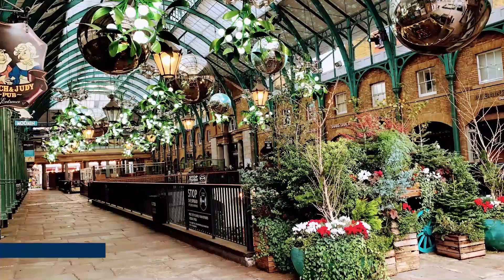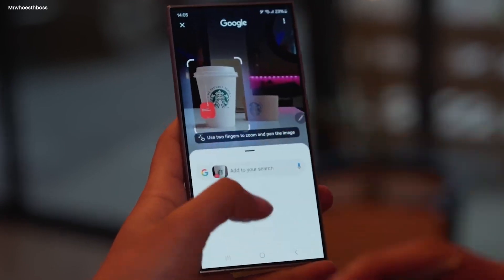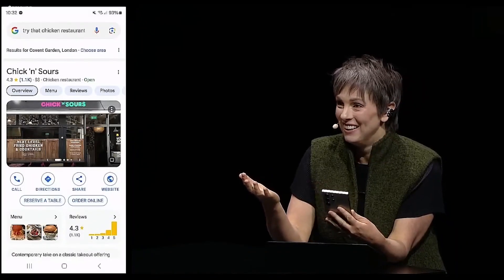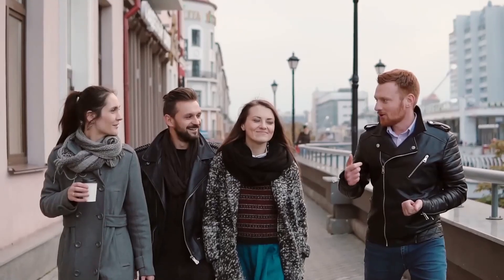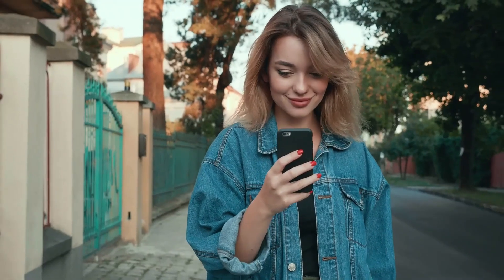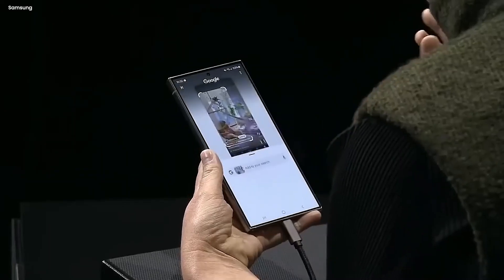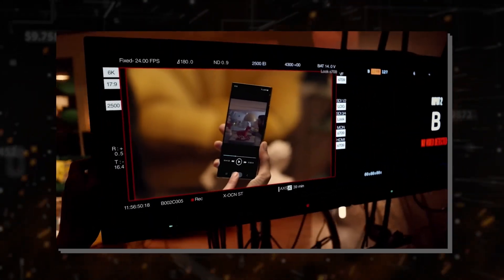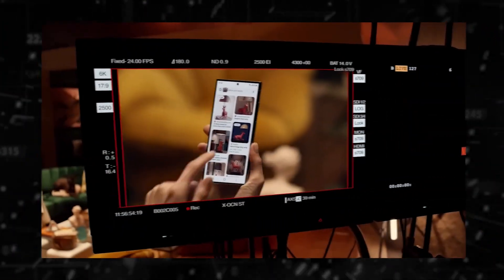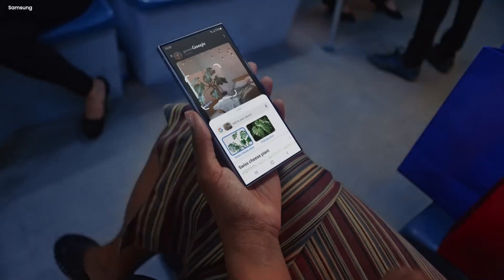Your friend also mentions a chicken restaurant in Covent Garden that apparently serves an entire fried chicken. With Circle to Search, just long press the home button, circle the text, and instantly find the place — it's called Chicken Sours, and you can see all the information about it. If you're browsing YouTube Shorts and see an interesting hanging chair you'd like to know more about but wouldn't even know what to say, long press the home button, circle it right over the video using your finger or the S Pen, and up pop results with a bunch of different options. You can even re-circle to see even more options.